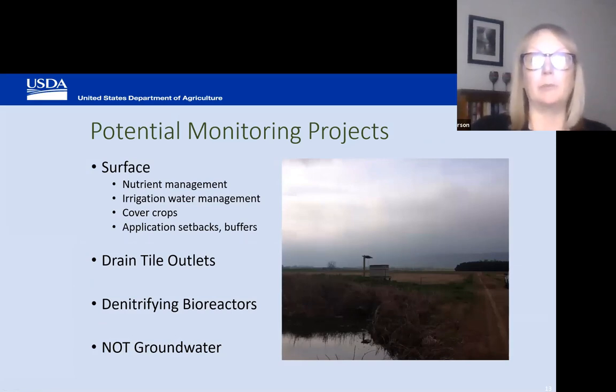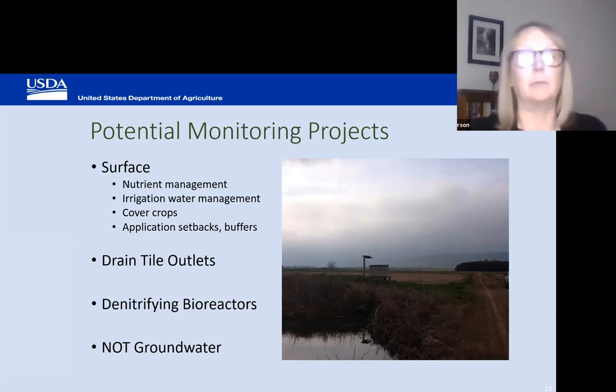Potential monitoring projects include nutrient management, irrigation water management, and cover crops. We do not fund monitoring for groundwater at this point.